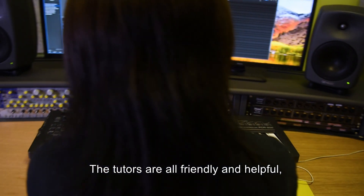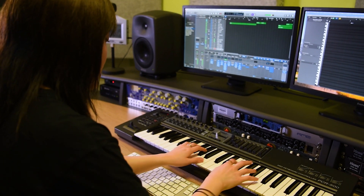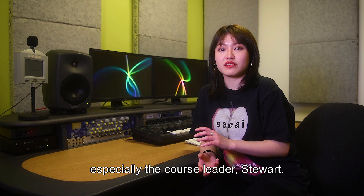The tutors are all friendly and helpful, especially the course leader Stewart.